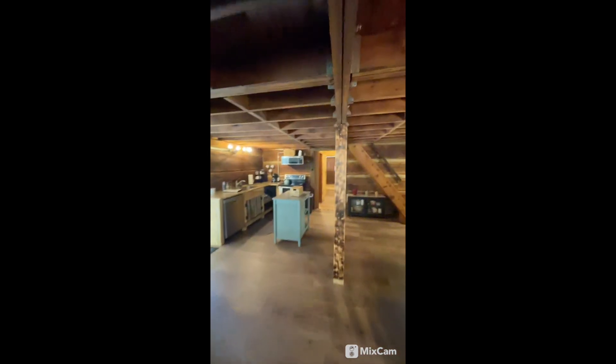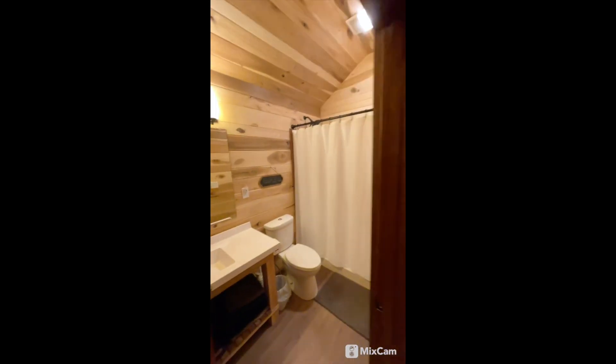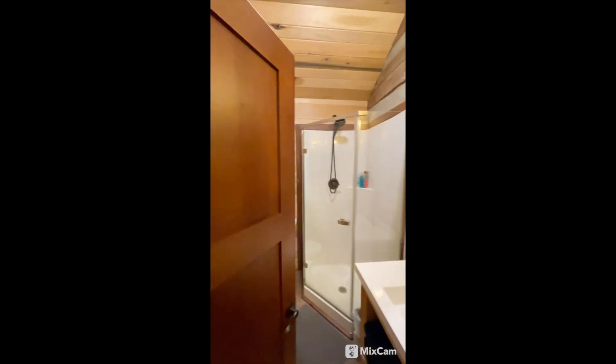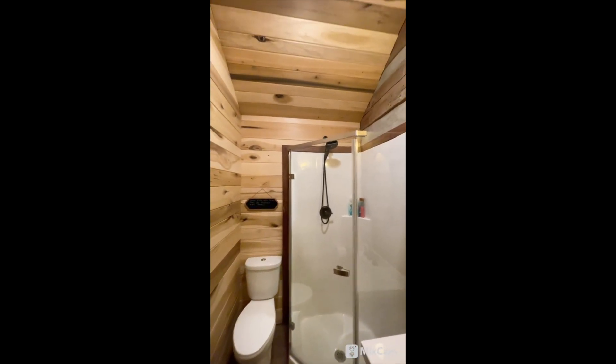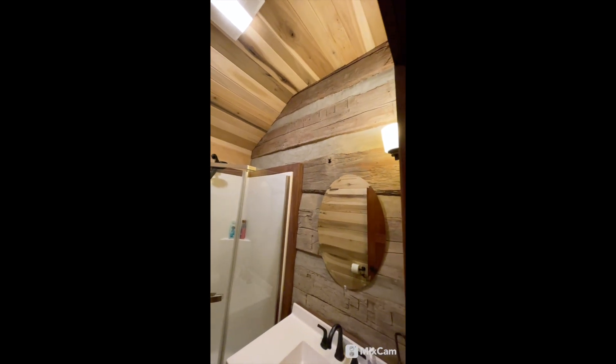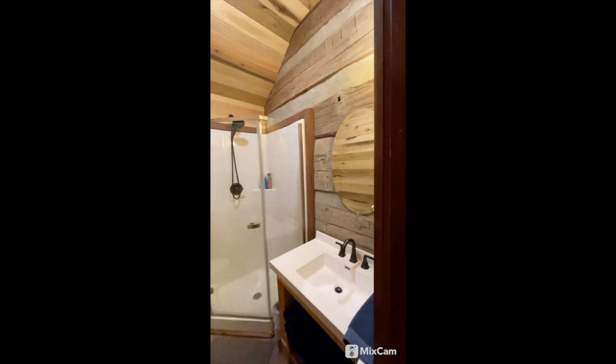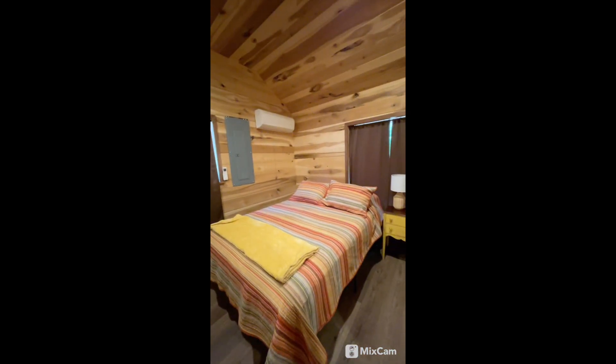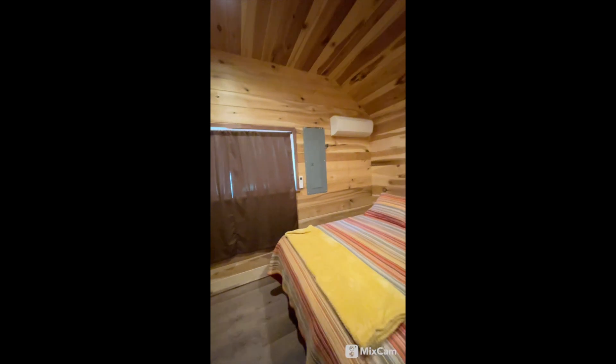Bedrooms are over here and upstairs. Got the two bathrooms. Really, really well done — everything super high quality. Got another bathroom here. Lots of character. And then you've got the master. They've just got these windows covered up just for some security. Little closet right here.